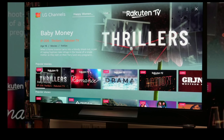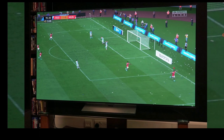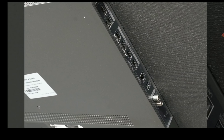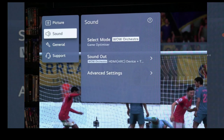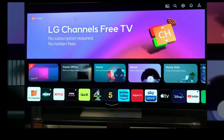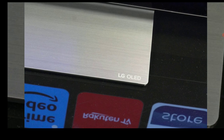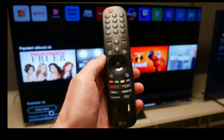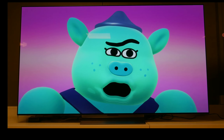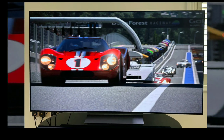For movies, it's very good and very bright, especially if you buy their MLA-equipped TVs like the Z3 and the G3 — these TVs get incredibly bright. There is IMAX Enhanced and DTSX sound experience built into the G3. So you have a lot that you can enjoy with these OLED TVs overall.